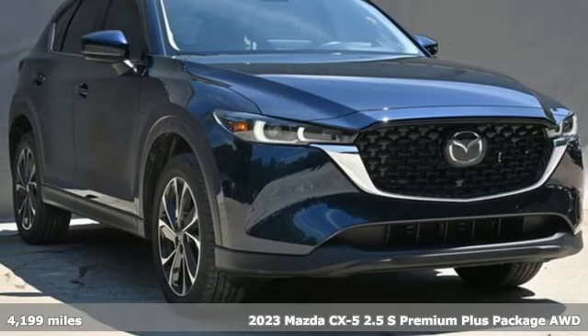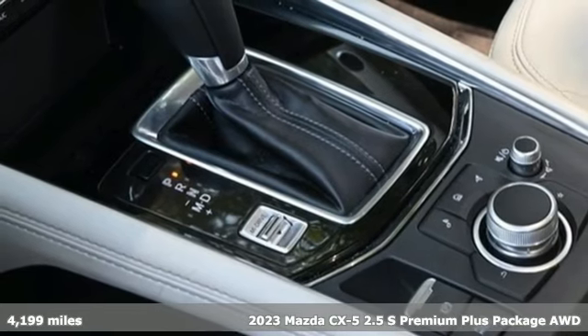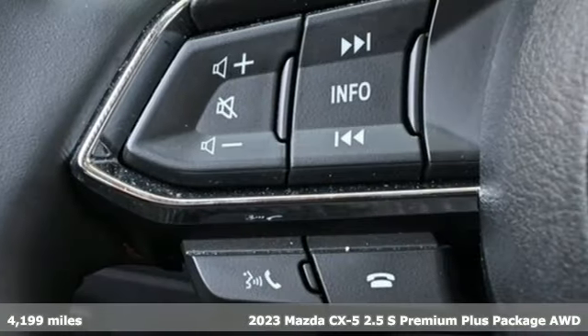Here's a 2023 Mazda CX-5. With Mazda, driving is what matters most. You'll look forward to every drive with features like these.